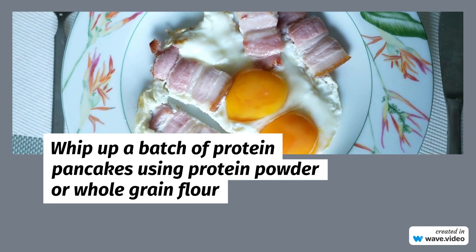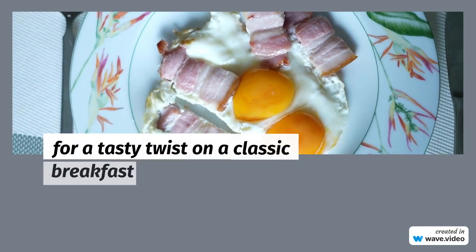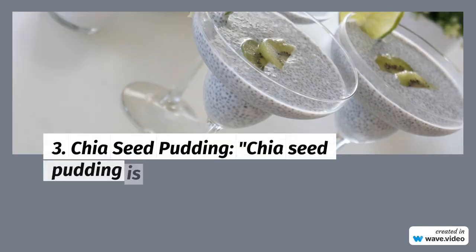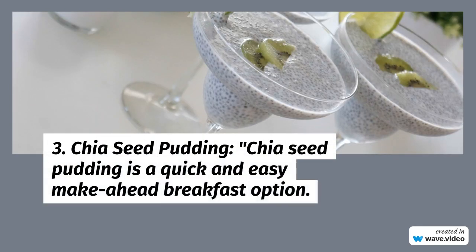3. Chia Seed Pudding: Chia seed pudding is a quick and easy make-ahead breakfast option. Rich in protein and fiber, it's a great way to satisfy your morning hunger.